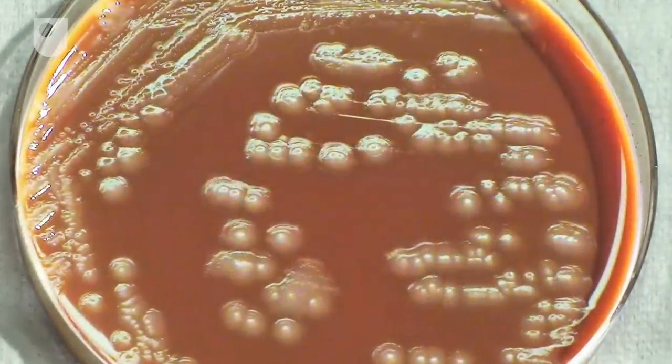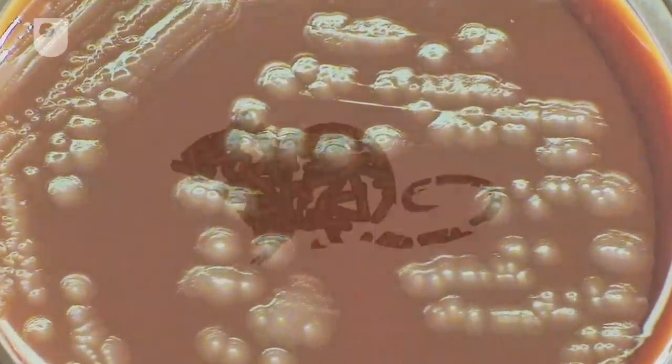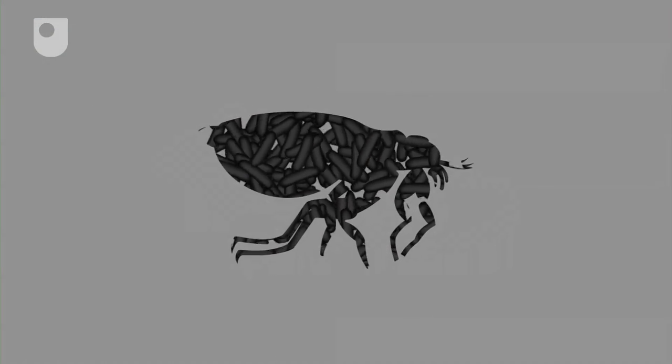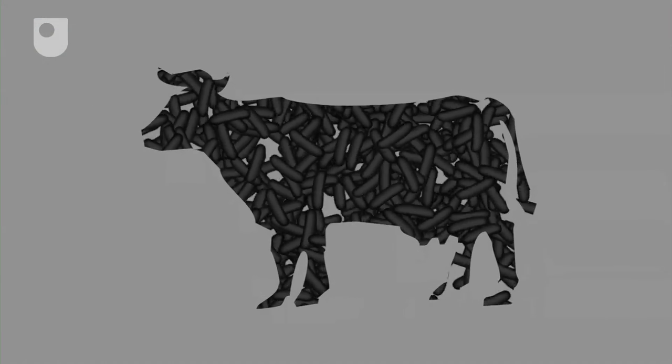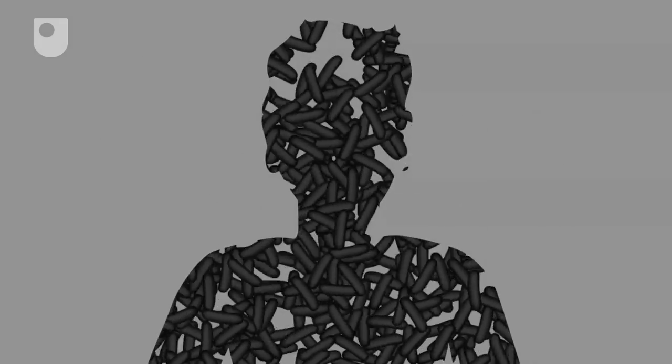Black Death is spread by the microbe Yersinia pestis, invading and growing inside rats, fleas, cats, dogs, farm animals and humans. It thrives at around 37 degrees Celsius — the exact temperature of a healthy human body.